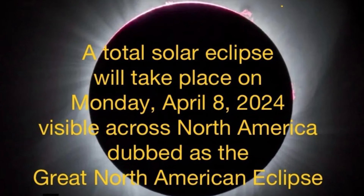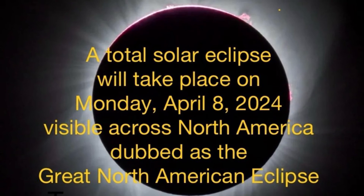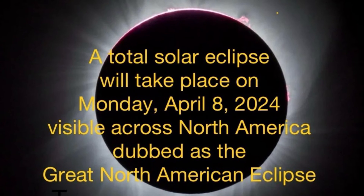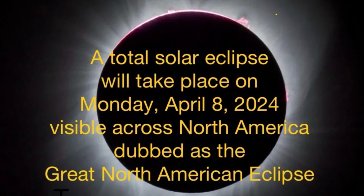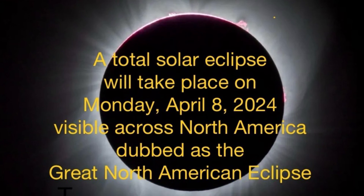Guess what, STEM Buddies? A total solar eclipse will take place on Monday, April 8th, 2024 in North America, and it will be called the Great North American Eclipse. Hope you enjoy it!